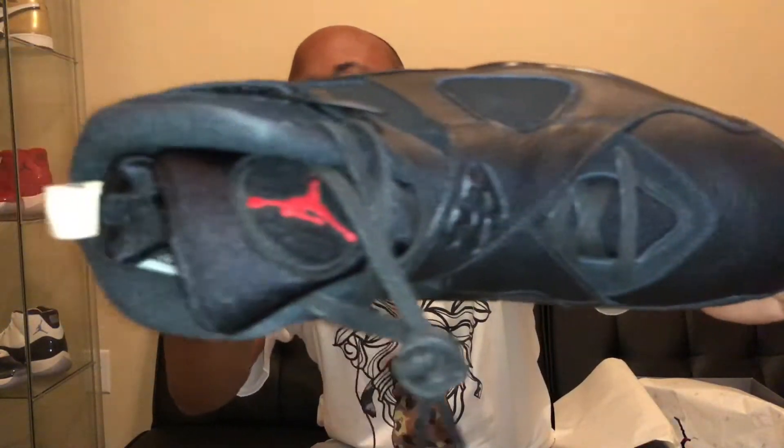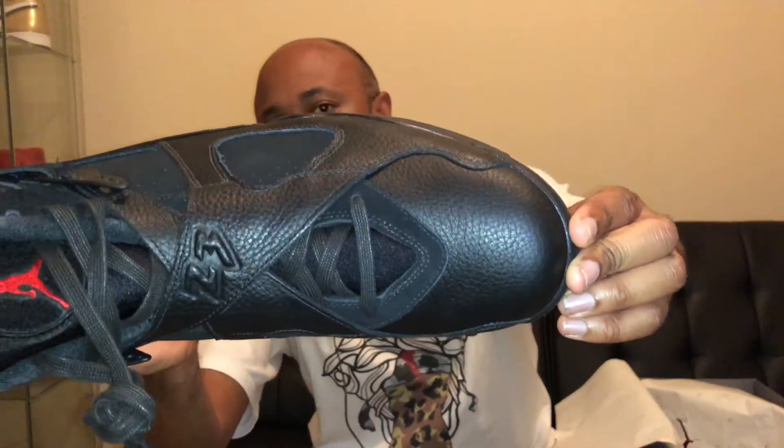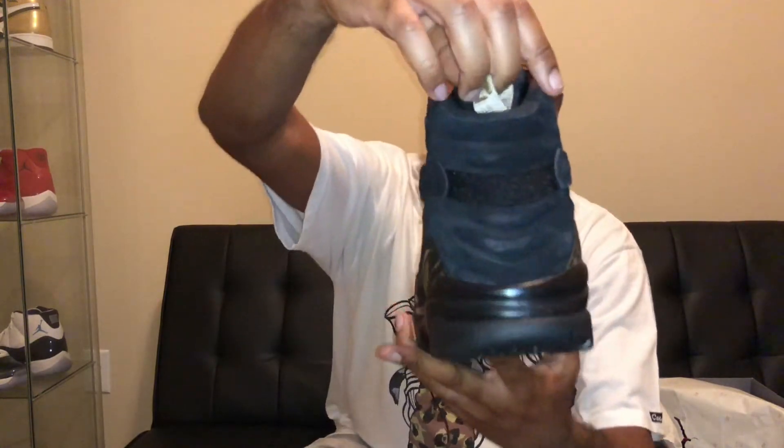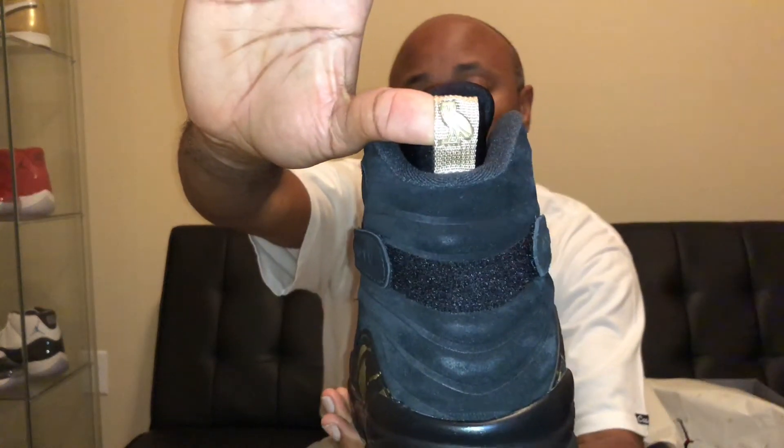But this shoe is nice, man. It has the suede and the leather. This leather on here looks like more of a premium leather — I don't know if you guys can see that close enough, but it looks more like a premium leather. It has the gold and kind of a silverish accent along the side panels. Then on the back of the shoe it has the OVO logo — you can see the owl on the back. This is actually nice. I'm not a big 8 guy, but this shoe is actually nice.